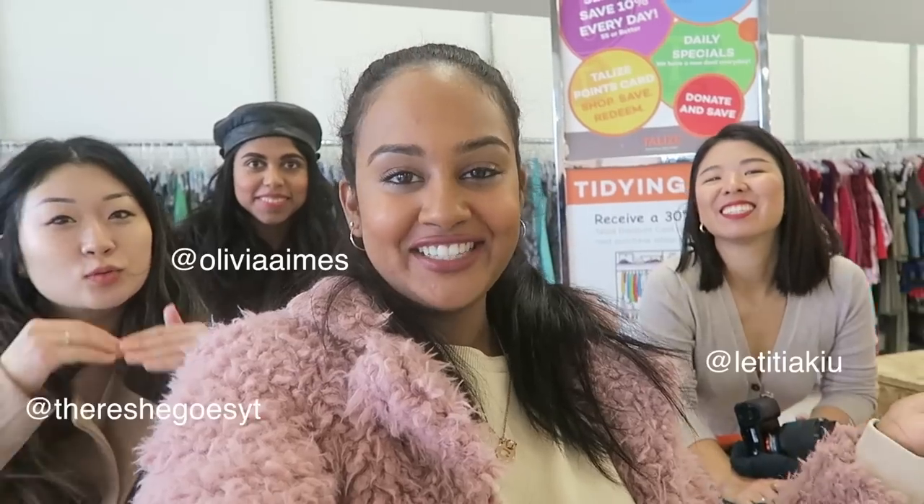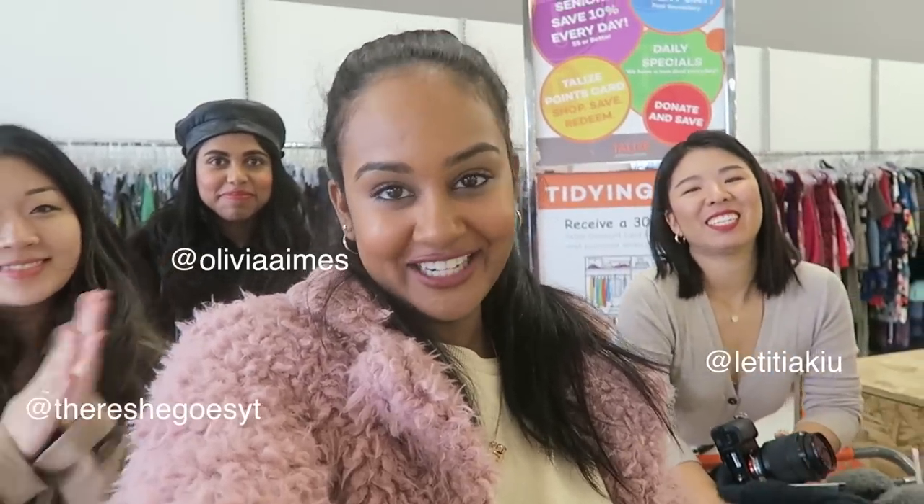What's up guys, it's Naomi — long time no thrift, but I'm finally back with my favorite girls and we're up for another challenge. This time we're gonna be drawing decades from a hat and putting together outfits based on that decade. The decades we have are early 2000s, 90s, 80s, and 70s. Let's do this!